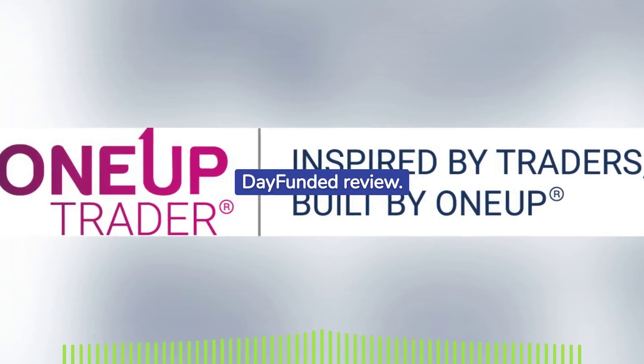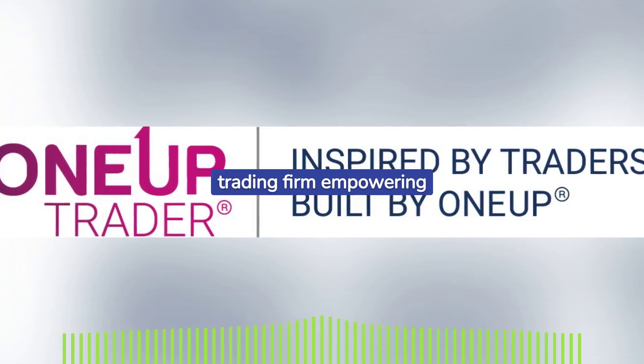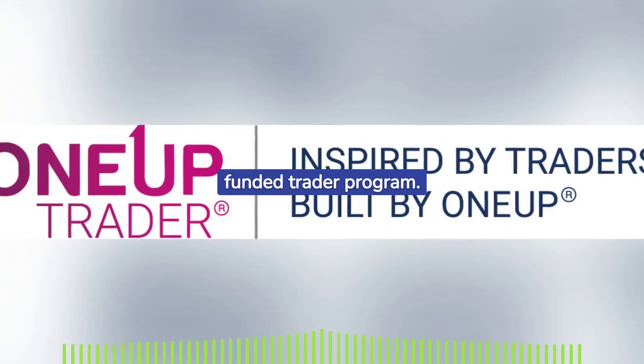Welcome to another Day Funded review. Today we're exploring OneUp Trader, a forex trading firm empowering traders around the globe with its user-friendly yet robust funded trader program.